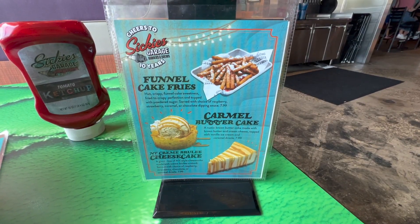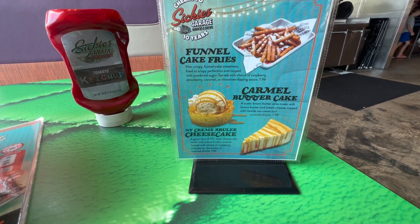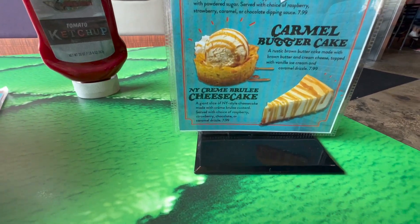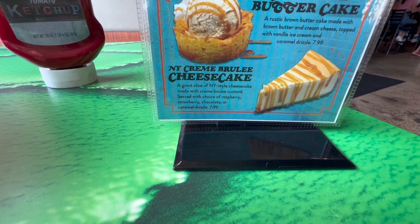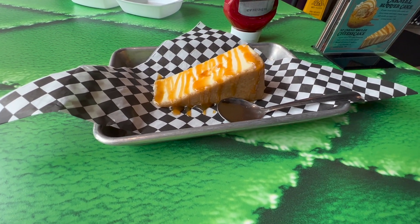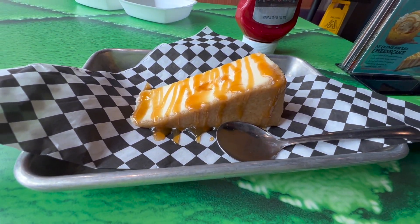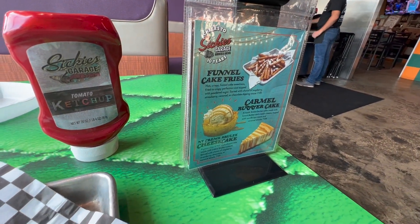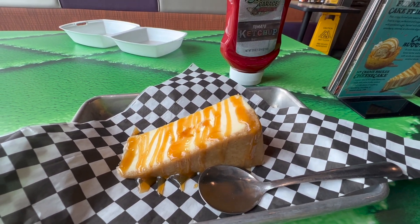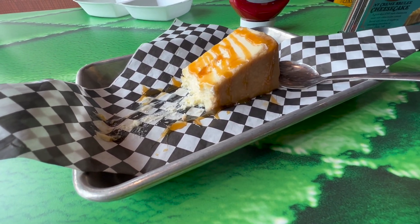They have funnel cake fries — hot, crispy funnel cake sweetness — at $7.99. They have a caramel butter cake with vanilla ice cream and caramel drizzle that Jen would probably like. I'm going to try the New York cream brûlée cheesecake. I told them to bring it with a container because I'm pretty full and just want to taste it. Look at that — caramel drizzle over cheesecake. Let's dig in and I'll let you know what I think.